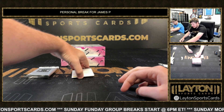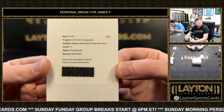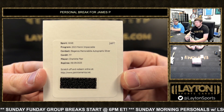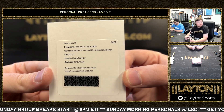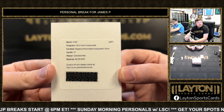And a redemption of Charlotte Flair Elegance Memorabilia Autograph Silver on the redemption. Yeah, that's a very nice hit — Charlotte Flair, The Queen. That is awesome, we'll get that in a mag for you Pitman.